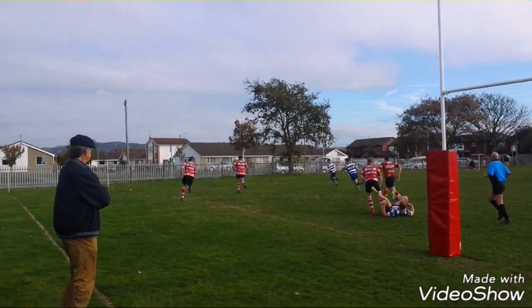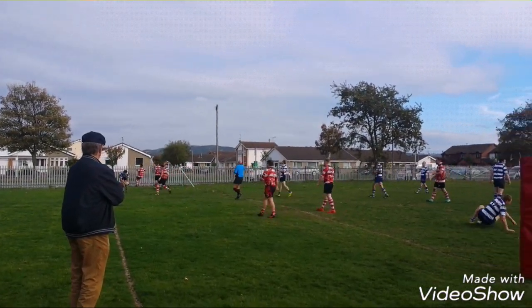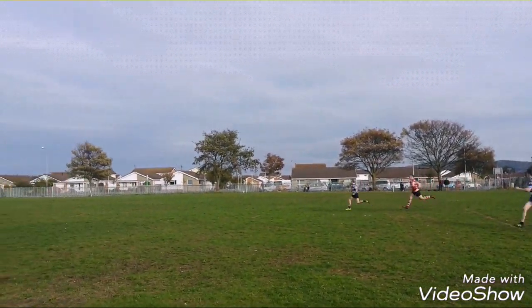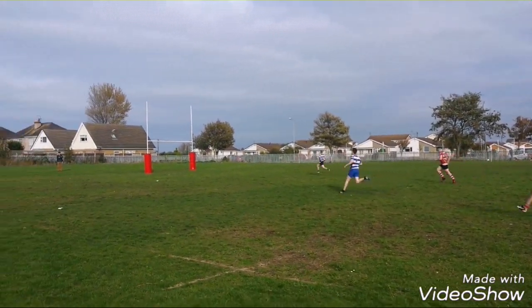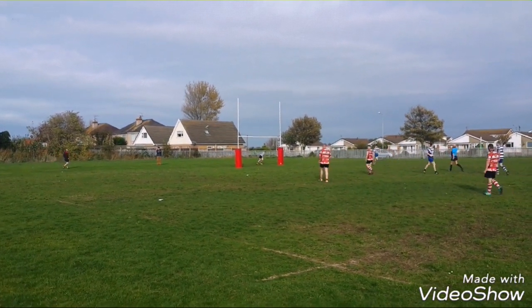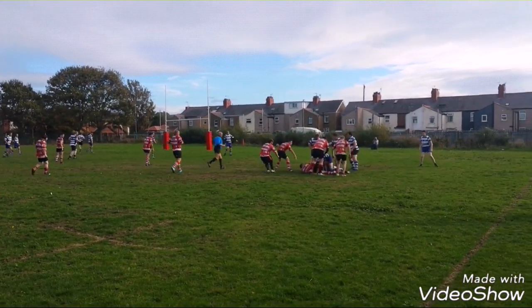He comes through here, great tackle — can he pop it up to his man? It bounces down, ball out here — can he get it in the corner? Yes he can, it's Rithin's third try of the afternoon. Great hands and fantastic pace from the full-back who runs through from his own half to score underneath the posts. Rithin are flying at the minute.